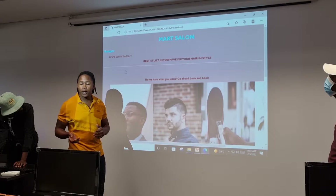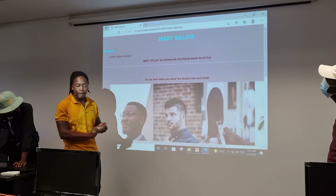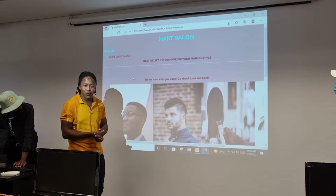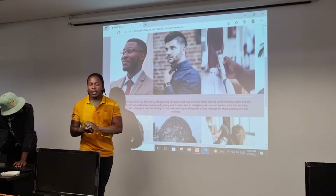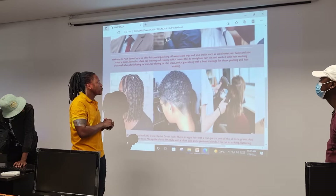Basically our website goes into two categories — it's supposed to be also an app and a website. So for the website, Smart Salons, whereby you go into our website, you put in your appointment. We have pictures whereby you choose the kind of hairstyle that you want to have.